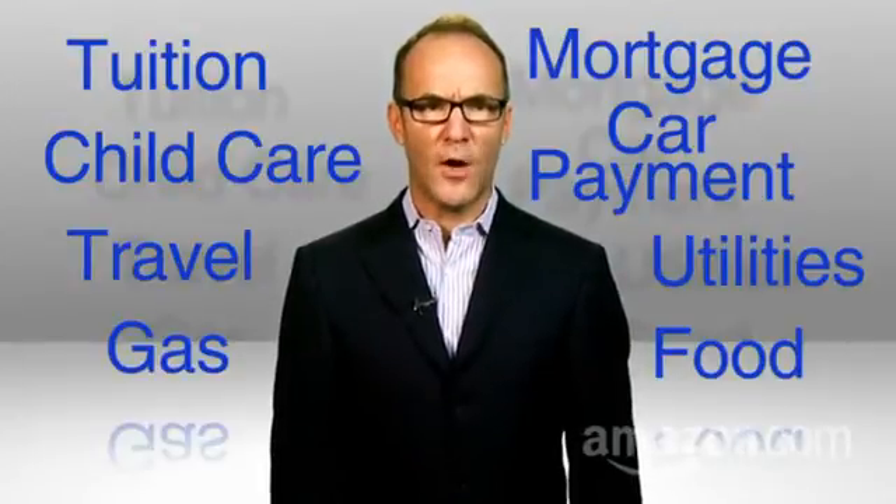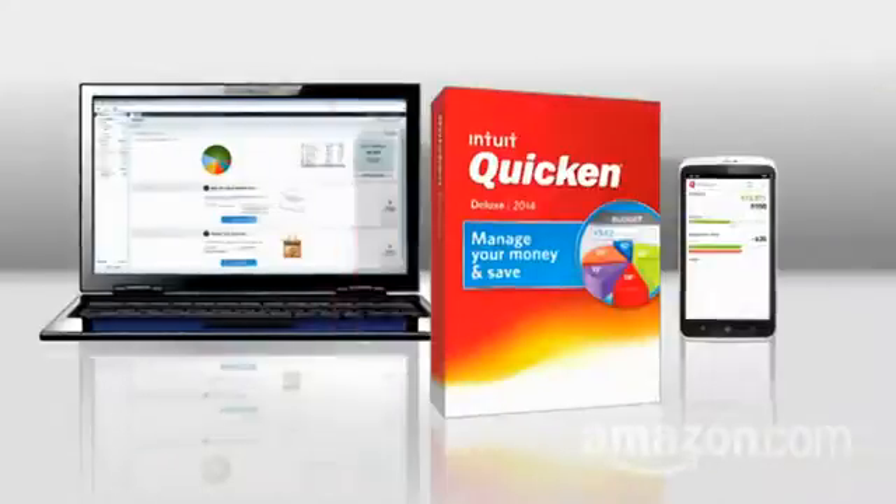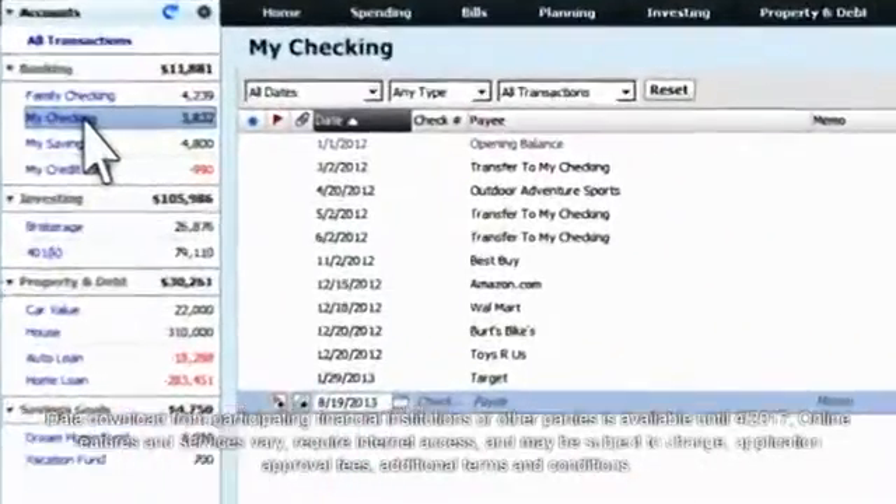You need a simple, powerful way to get all the details of your financial life collected and organized in front of you. Enter Quicken Deluxe, which allows you to connect to your financial institutions and visually organizes all balances and transactions from your accounts.